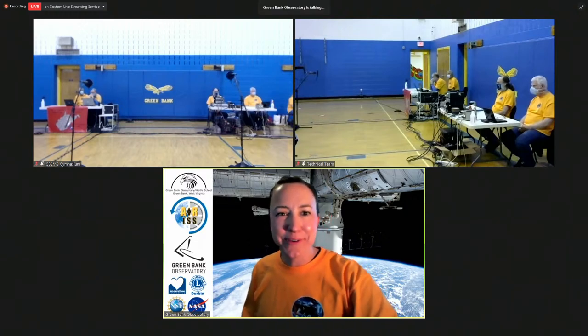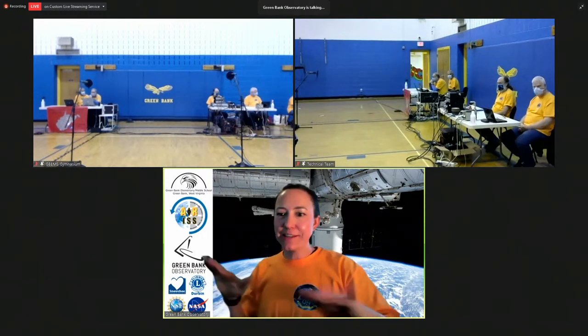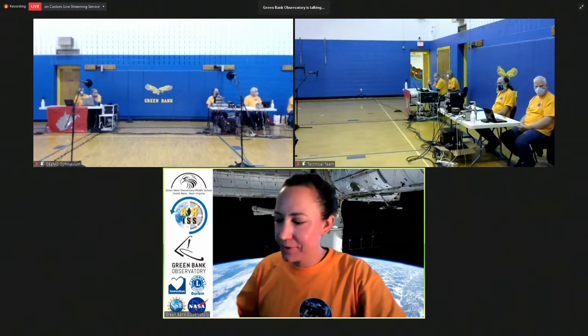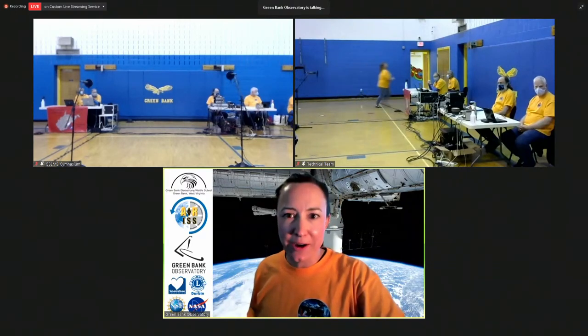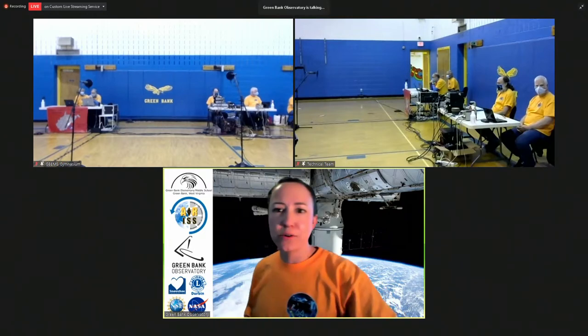My name is Jill and I'm here from the Green Bank Observatory and I am one of your MCs today, and I am also managing the live broadcast. I've got a lot of different screens here, a lot of different videos that we're getting tuned up for you. It looks like we're at the top of the hour, so fingers crossed everything is looking good and everybody is streaming okay.